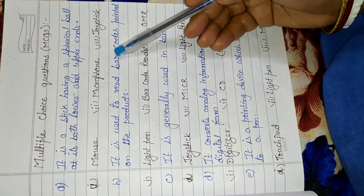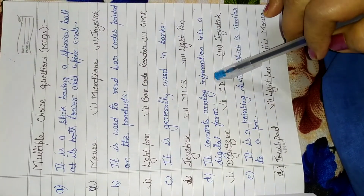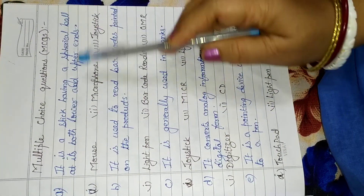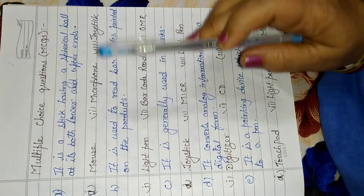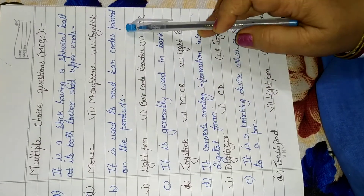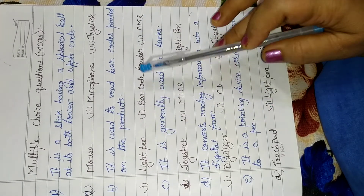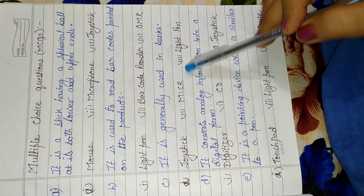It is a stick having a spherical ball at its both lower and upper end. It is used to read barcodes printed on the product. It is generally used in banks. What is the use of a joystick, mic, or light pen?